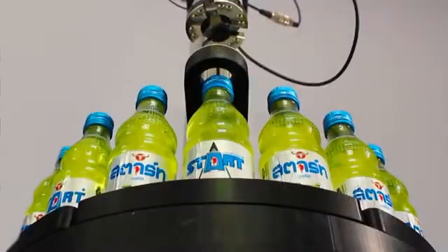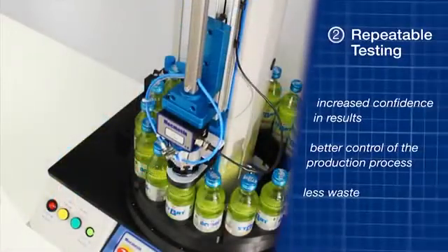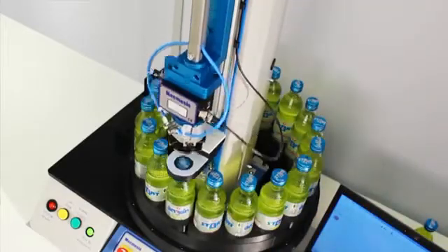By using a constant test speed and calibrated torque sensor, each bottle is subjected to exactly the same opening force, meaning the results are measured far more consistently than can be achieved with a manual system. More consistent measurements mean better information about the sample and a better understanding of the performance of the capping machines.